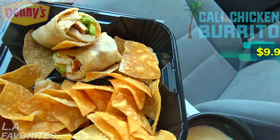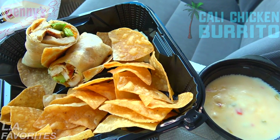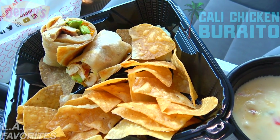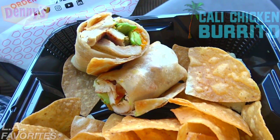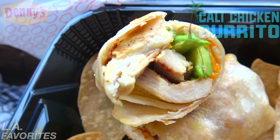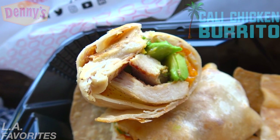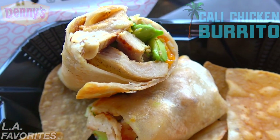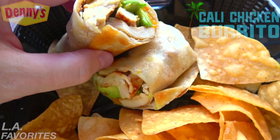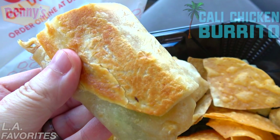Here we go with the LA Favorites Cali Chicken Burrito at Denny's. Initial first impressions — I'm a little underwhelmed with the size of the burrito itself. I've got plenty of chips here for sure, but the size of that burrito is already suspect. What you're looking at is a grilled flour tortilla filled with seasoned chicken breast, fresh avocado, cheddar cheese, pico de gallo, and ranch dressing — but the quantities look a little on the light side. Very small for the $9.99 price point.